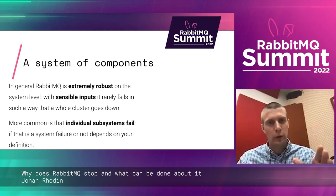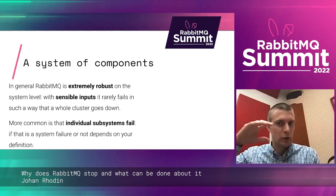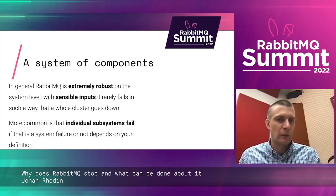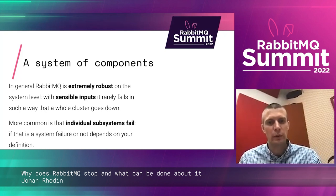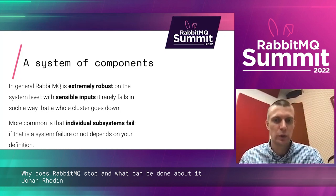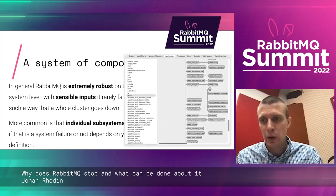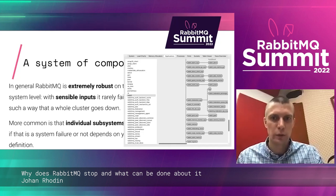RabbitMQ is extremely robust — this comes from the Erlang virtual machine and how it's architected. With sensible inputs, it's very rare that there's a whole cluster failure. It's more common that individual subsystems fail — a part of the system fails but you can still go on. For example, shovels are failing but you can still connect and use your queues. And here's the Erlang monitor showing all the applications running, which is a lot just from a standard system.